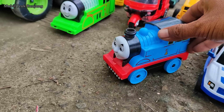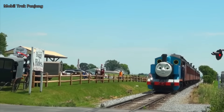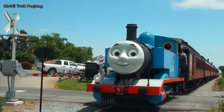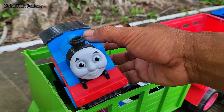Wehehe, lihat teman-teman, di sini ada kereta Thomas. Wow, warna biru, kita angkut.